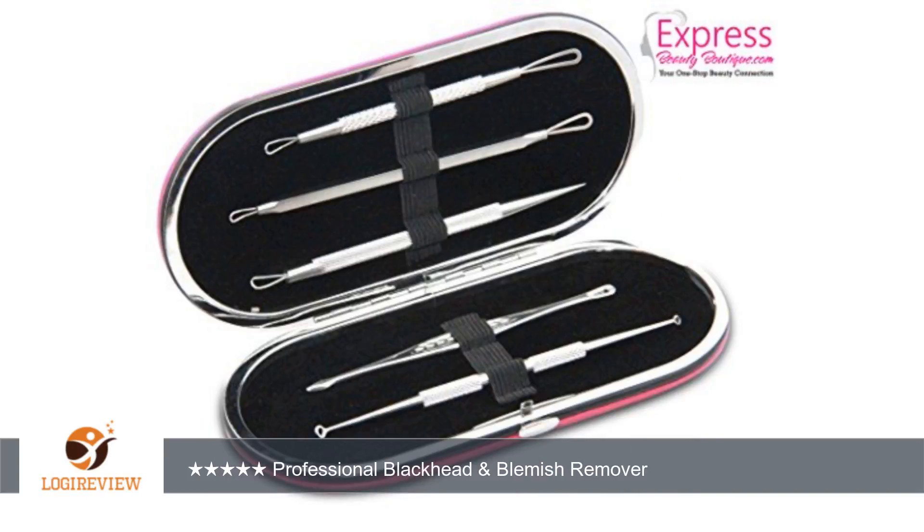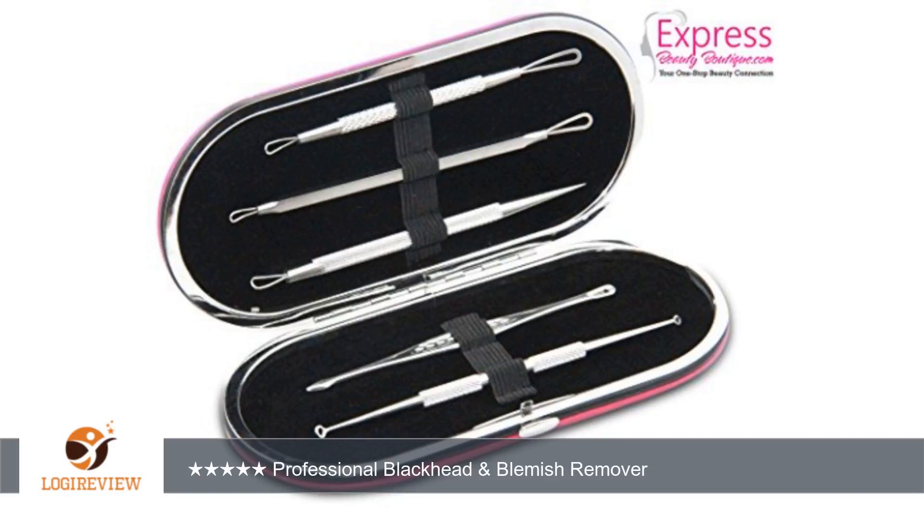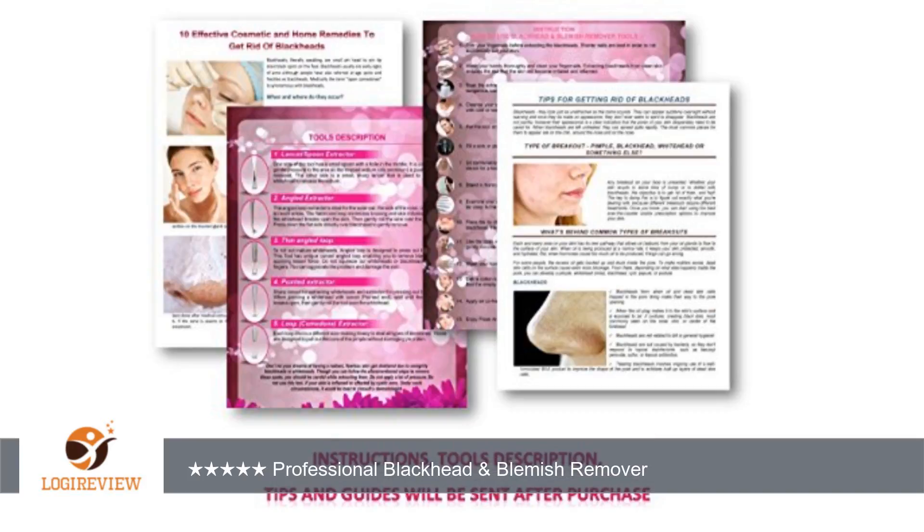A customer wrote: I have always had acne and skin problems since the age of about 11 and I have always been self-conscious. I ordered this because I get a lot of blackheads and let me tell you I love this kit. I love that it has 5 different tools to remove the blackheads. I hate the skin damage that comes along with busting zits or blackheads, but these tools are perfect for getting rid of the blackheads or pimples without the skin damage.